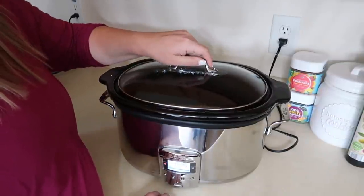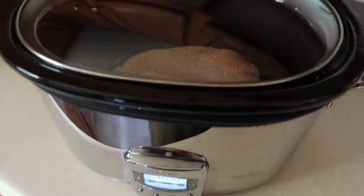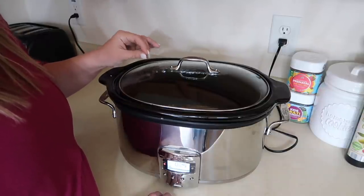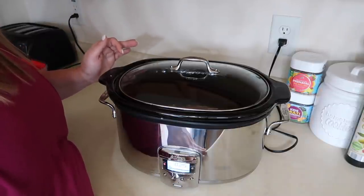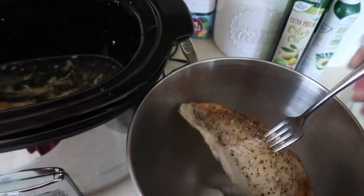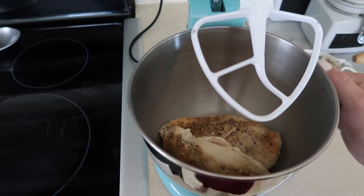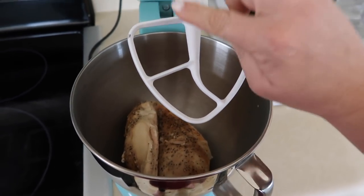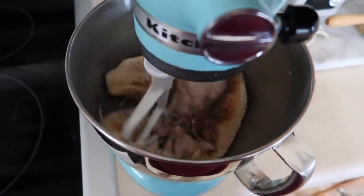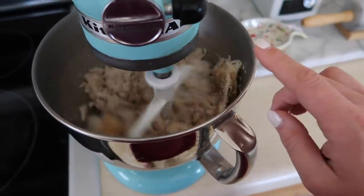First things first, this morning I got started by popping a couple chicken breasts into my crock pot with some Kinder's The Blend seasoning — a mixture of salt, pepper, and garlic powder — as well as a half cup of water for moisture. I let them go on low heat for about eight hours so they're totally cooked through and ready to be shredded. If you haven't tried the hack of shredding your chicken in the KitchenAid mixer, just do it — thank me later. You pop the chicken in the bowl, use the paddle attachment on low speed, and it does all the work.